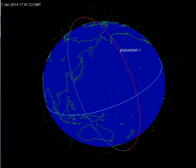RADARSAT International, Inc. was later acquired by MacDonald Detweiler & Associates. In 2006, RSI was rebranded MDA Geospatial Services International, or MDA-GSI.